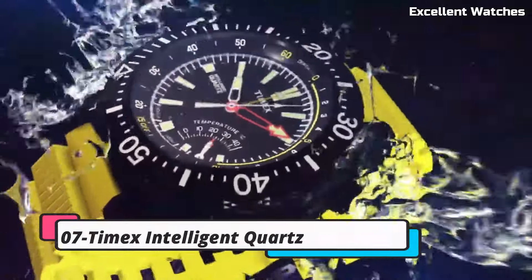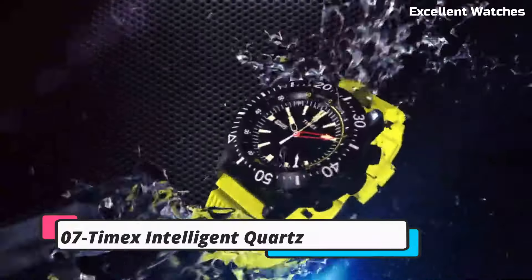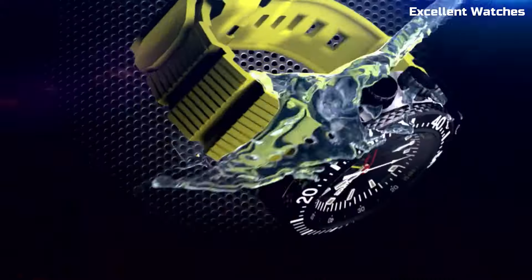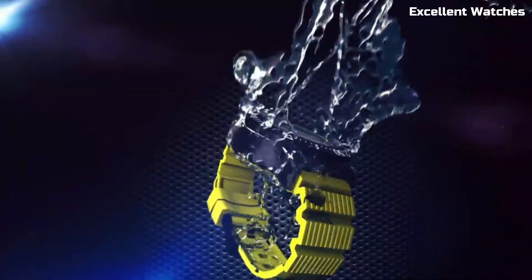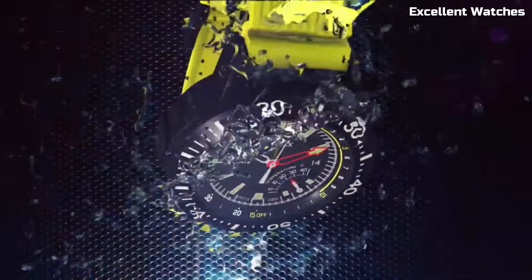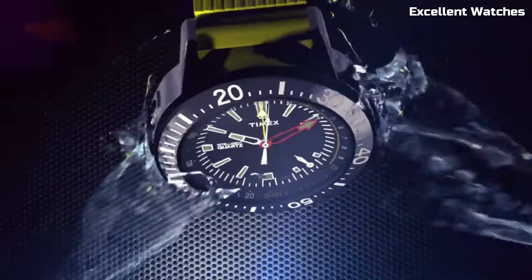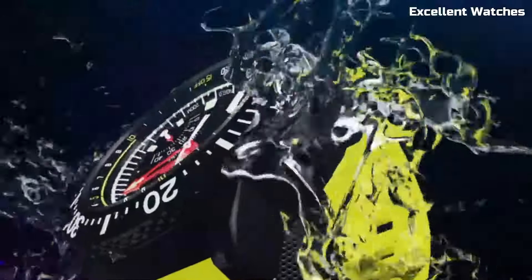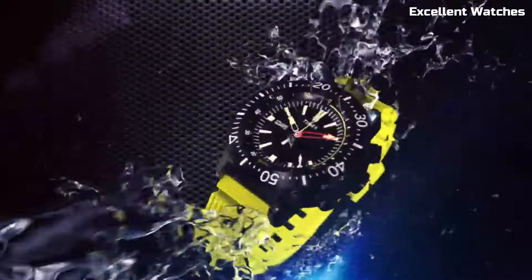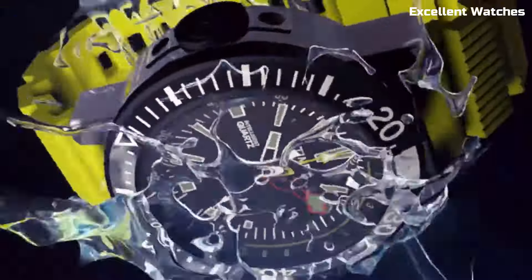Number 7: Timex Intelligent Quartz combines timeless elegance with modern precision. This watch is not just a timepiece — it's a statement of sophistication. Featuring a flyback chronograph for precise timing, a tachymeter scale for speed measurement, and water resistance, it's practical and stylish. With its classic design and intelligent functions, it caters to those who appreciate both form and function in their wristwear.